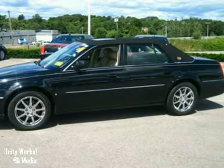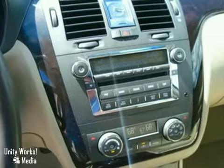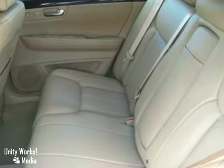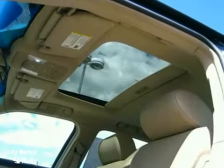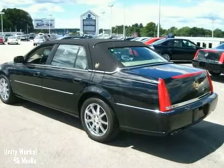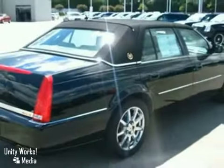Where are you going to happen on a nicer DTS at this price? Nowhere, because we've already looked to make sure. It's nicely equipped with features such as memory package, preferred equipment group, dark burl walnut wood trim, garage door transmitter, heated front and rear seats, climate control, and so much more.